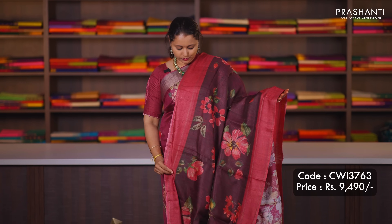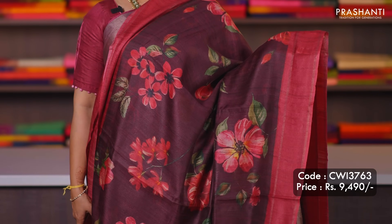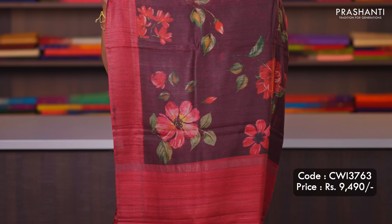Deep wine colour with pink — another beautiful saree with contrast plain borders along with very pretty floral prints in the body. Printed pallu and a matching printed blouse, priced at ₹9,490.